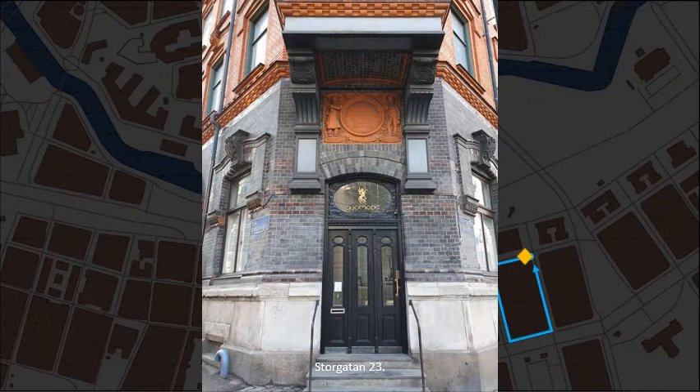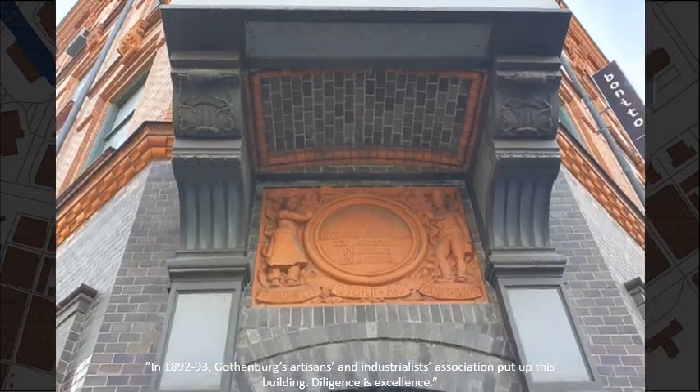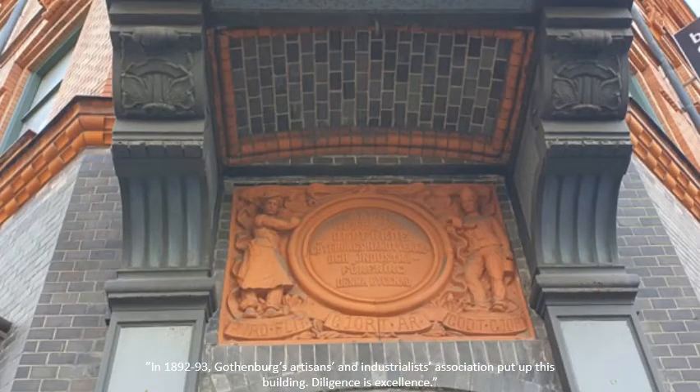Storgatan number 23. In 1892–93 Gothenburg's Artisans and Industrialists Association put up this building. Diligence is excellence.